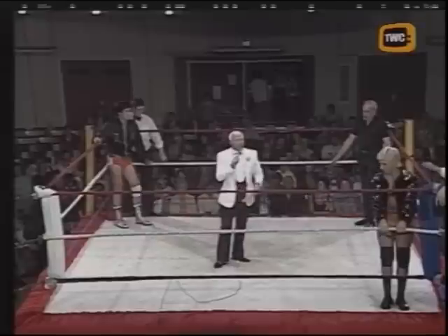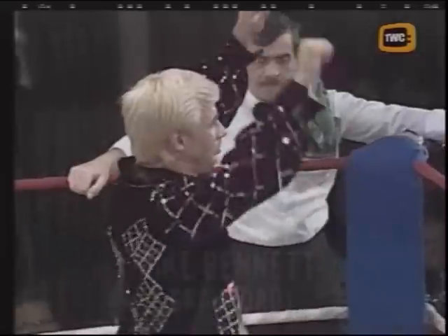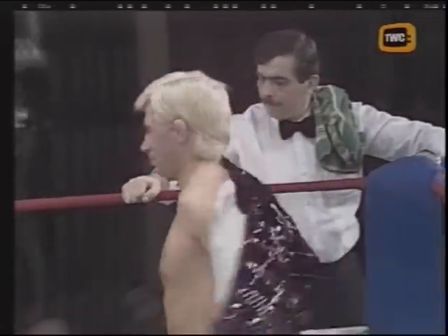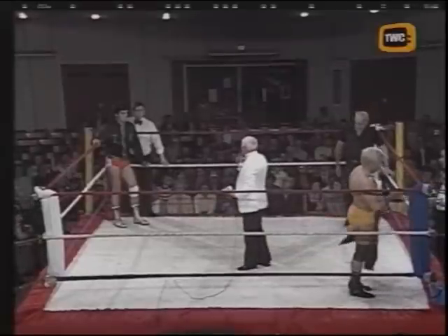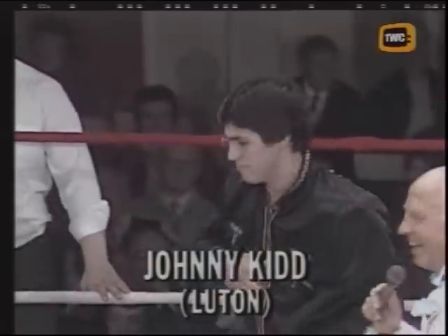Once again, a ten minute duration, two falls, two submissions or a knockout will decide the winner. In the blue corner, from Bradford, Marvellous Mike Bennett. Over on my right, in the red corner from Lewton, Johnny Kidd. And the referee, Mr Roy Hartley.